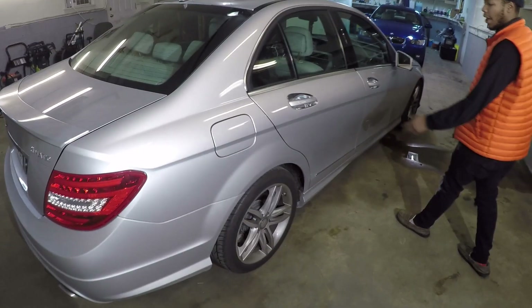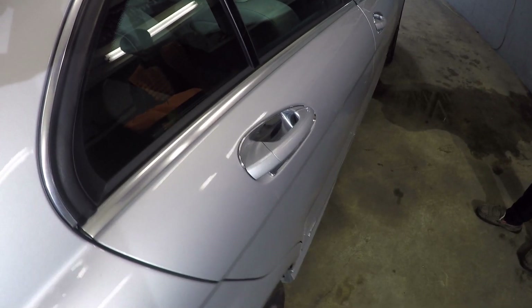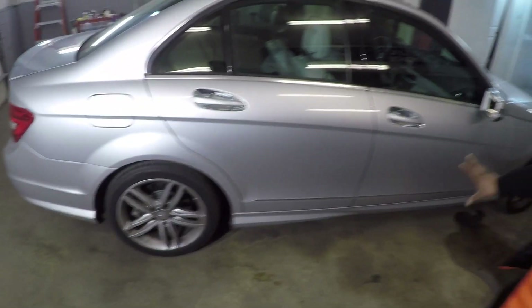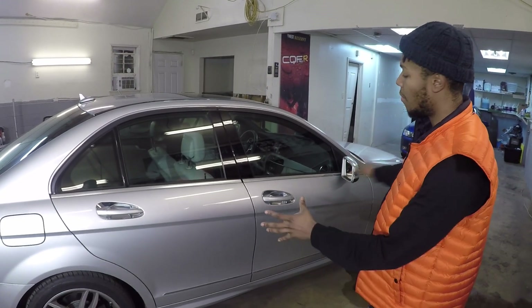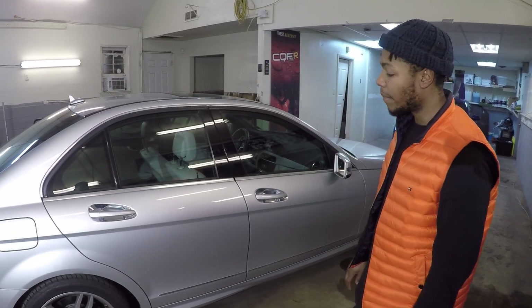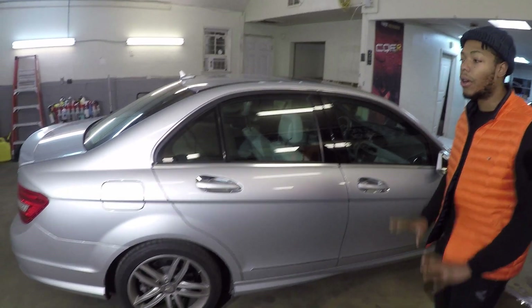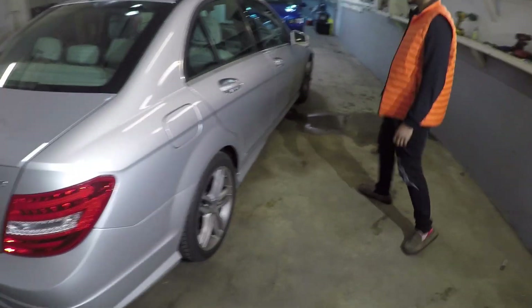I can already see some light swirls, nothing crazy. I'll decontaminate the paint, clay bar, iron X — get all that nasty stuff out of the paint — and then do a light stage of polishing to bring out that true color. Once that's all done I'll go ahead and apply the coating panel by panel, make sure it's healed up real nice.